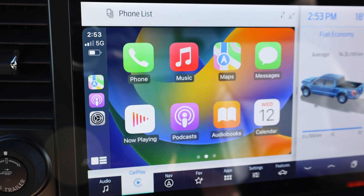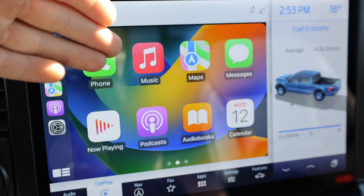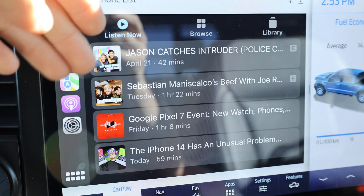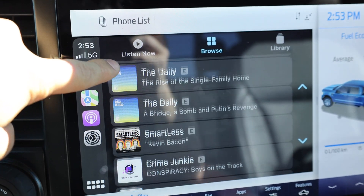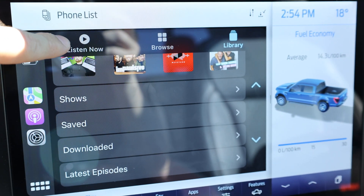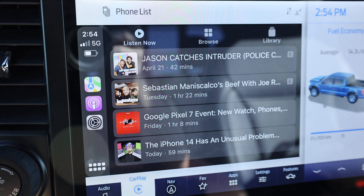Next on our list is the upgraded podcast app. It has a new UI, a new interface that Apple introduced, based off of the music app. If you open up a podcast, you'll see we have a Listen Now section, a Browse section, and a Library. Listen Now is your recently played. Browse gives you recommendations. And the Library section shows your recently added content. It's nice that Apple did this because the music app is easy to use, and the podcast app certainly needed this as well.